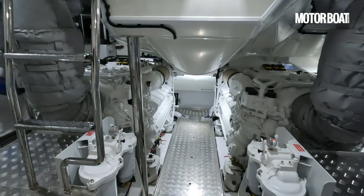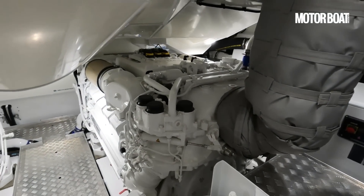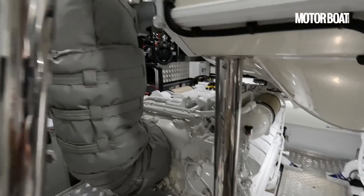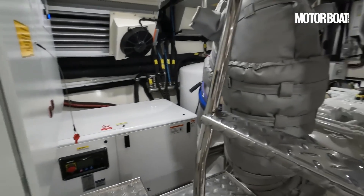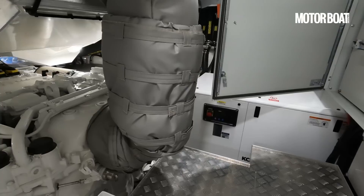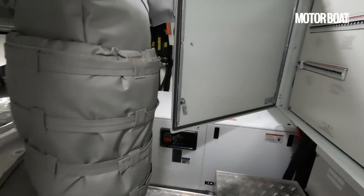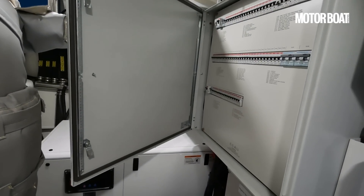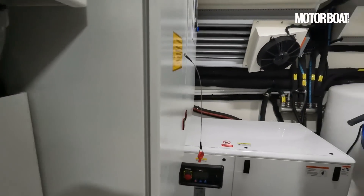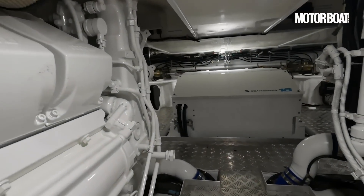And then through to engineering. We have these huge MTU engines in here. Generators port and starboard — very clever these generators: they'll run both at the same time if necessary, but if the power requirement isn't needed then one will automatically shut down to conserve fuel. All the electrics are forward — there's your main breaker panel, battery chargers, all ventilated.